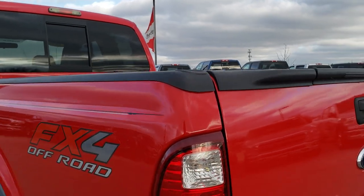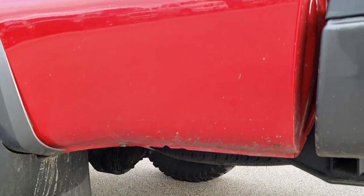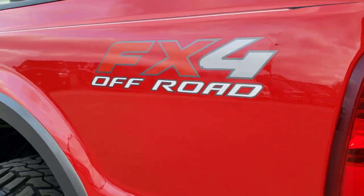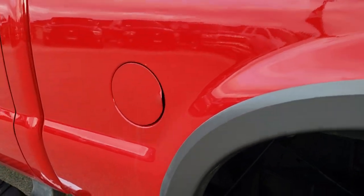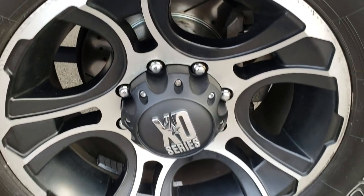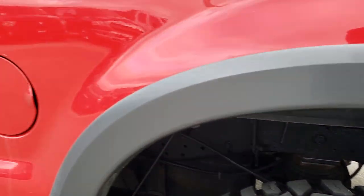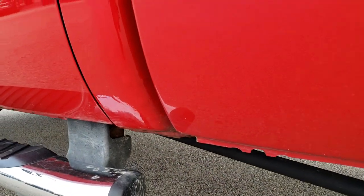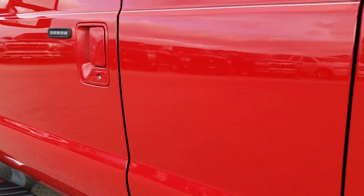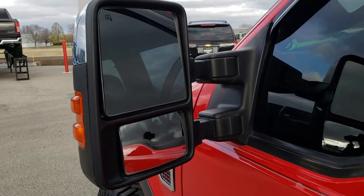As you go down this side of the truck, it's just as clean as the passenger side. It has the FX4 off-road suspension package. The back rim is in nice condition as well, and that tire has just as much tread as the rest. Once again, those rockers just have a little bit of bubbling on them. It has driver's side door code entry and power scope mirrors.